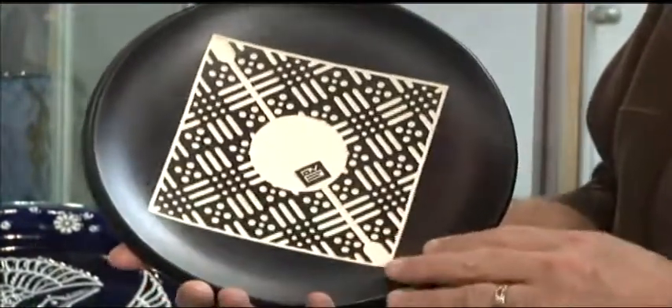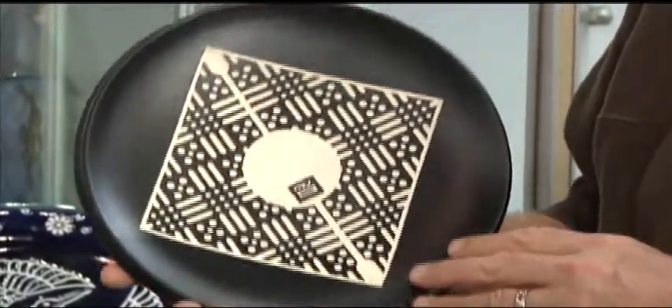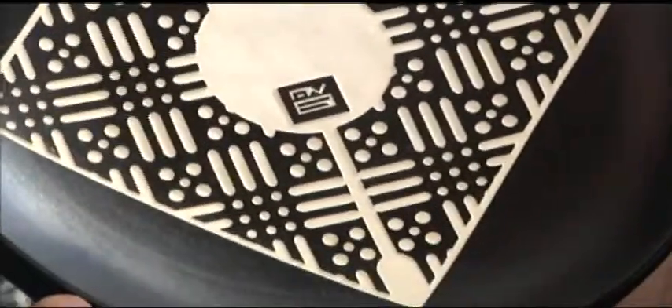Once it comes out of the kiln the second time, I will put a vinyl stencil — a mask — on the piece. Then I'll sandblast it and expose the white porcelain that's underneath the black glaze. After it's completed, I'll sit it back in the kiln and high-fire it to give it a really nice finish.